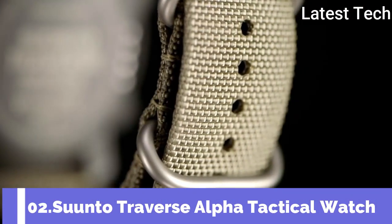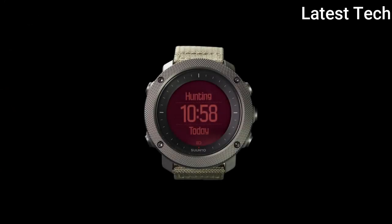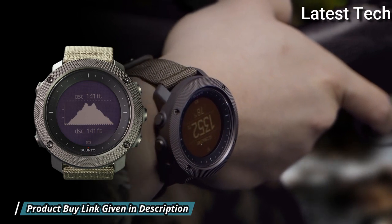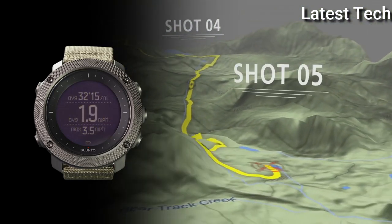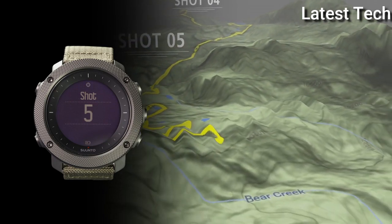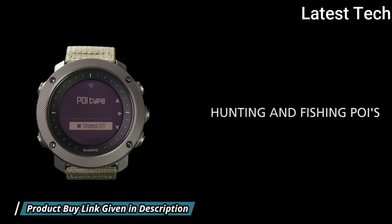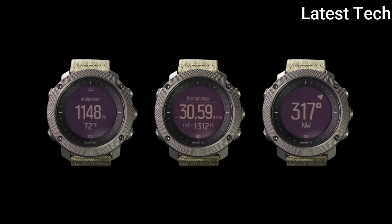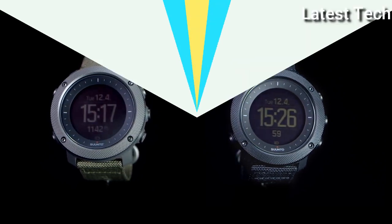Number 2: Suunto Traverse Alpha Tactical Watch. Composite case with a textile bracelet, fixed stainless steel bezel, dial type digital, quartz movement, scratch-resistant sapphire crystal, solid case back, round case shape. Case size 50x50mm, case thickness 15mm, buckle clasp. Water resistant at 100 meters. Functions: date, day, hour, minute, second, hiking, fishing and hunting modes, sunrise and sunset times and alerts, moon phases and moonrise set times, tracking for speed, distance and altitude, weather trend and storm alert, compass, vibration alarm, GPS.